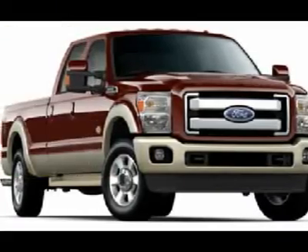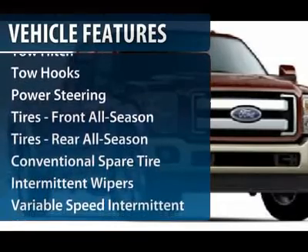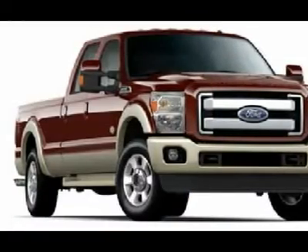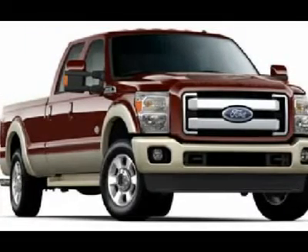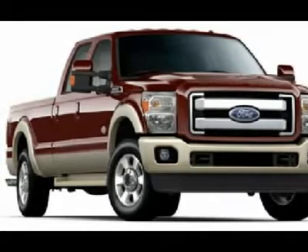Here are some of this vehicle's great options: traction control, tow hitch, anti-lock braking system, stability control, adjustable steering wheel, power steering, four-wheel disc brakes, four-wheel drive, AM-FM stereo radio, child safety locks.